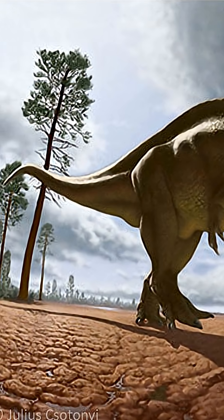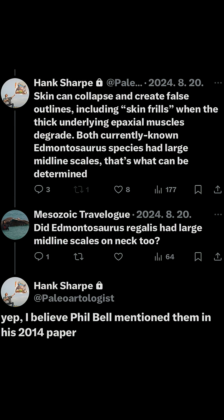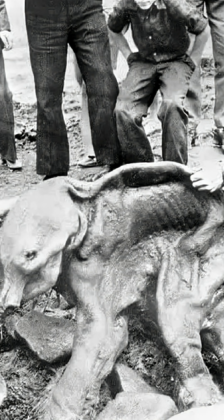However, paleontologist Henry Sharp, who was not part of this study, warns that this crest could be taphonomic. The skin on carcasses tends to collapse as muscles underneath decay, creating a false flap of skin. This mammoth mummy is a good example of that.